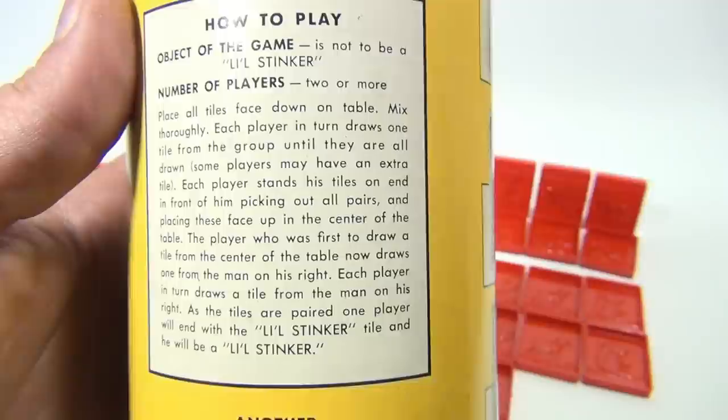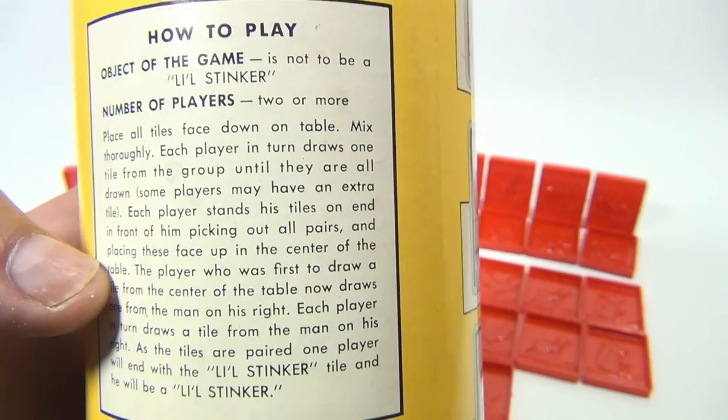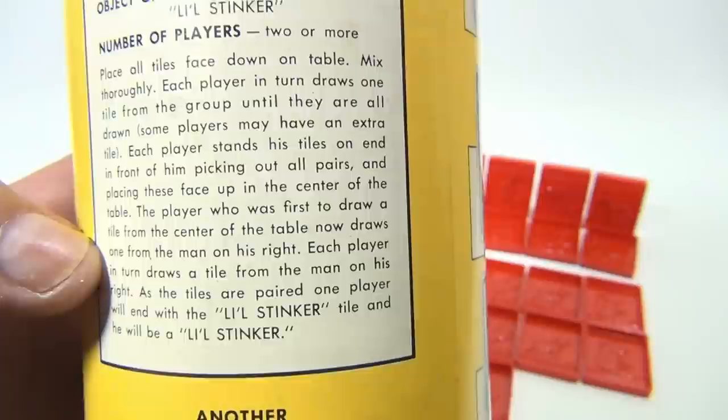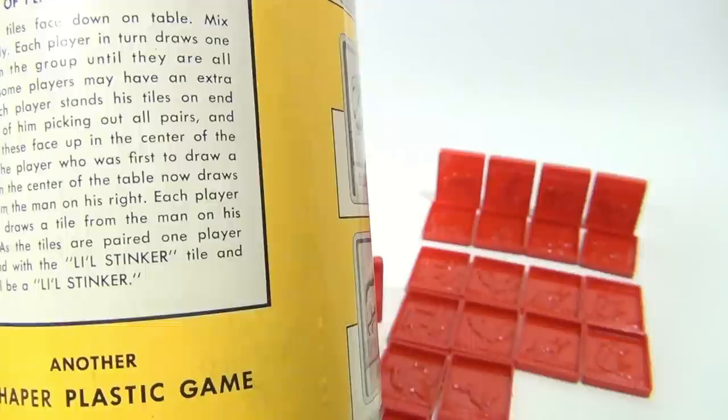Each player stands his tiles in front of him, picking out all pairs and placing them face up in the center of the table. The player who was first to draw a tile from the center now draws one from the player on the right. Players may grab a tile that makes a pair, or they might grab the little stinker. But the game's not over until all tiles are paired.